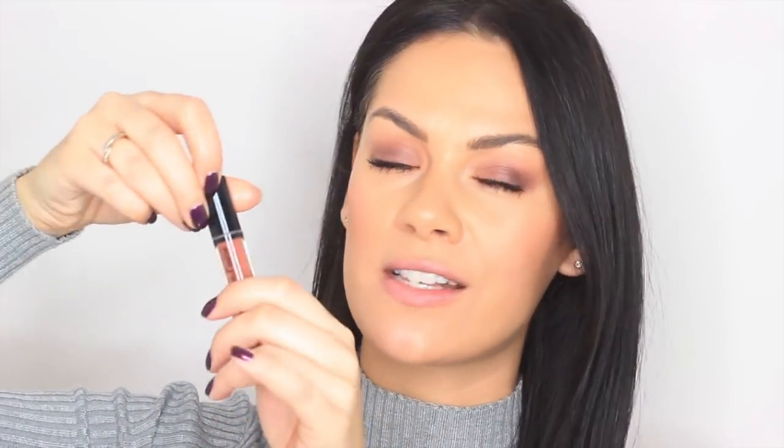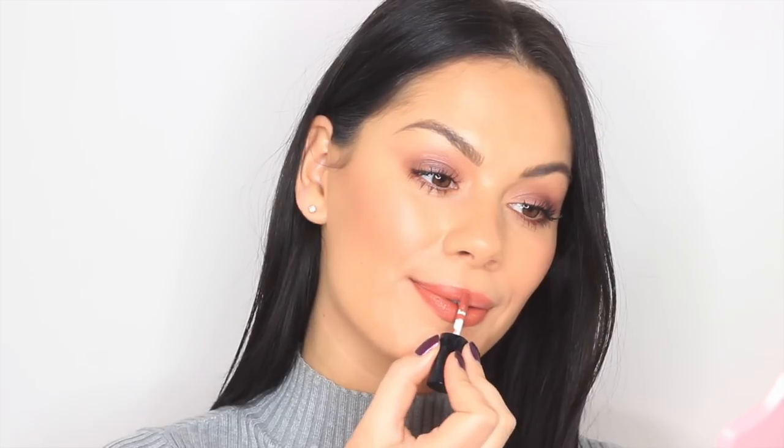Now we have Seduction, which looks gorgeous - a very fiery burnt orange. I am really liking this color. I think this is a great color if you're not confident enough to wear a bright color during the day - you can still wear a bright color but it's just a little bit more muted, a bit more subtle.